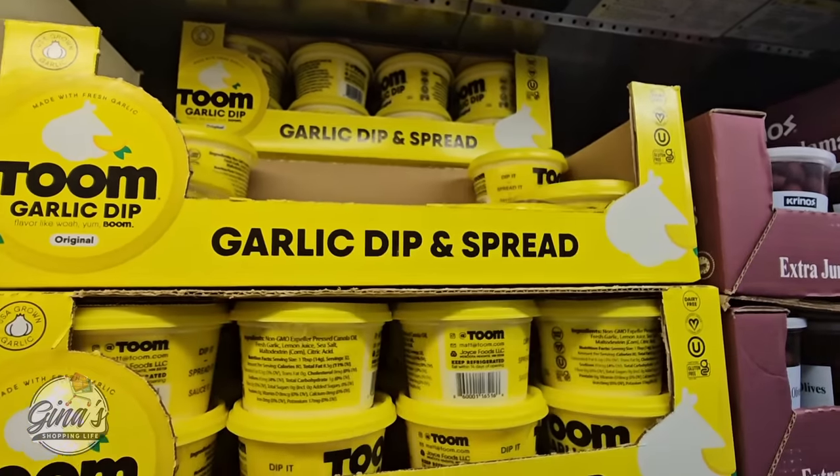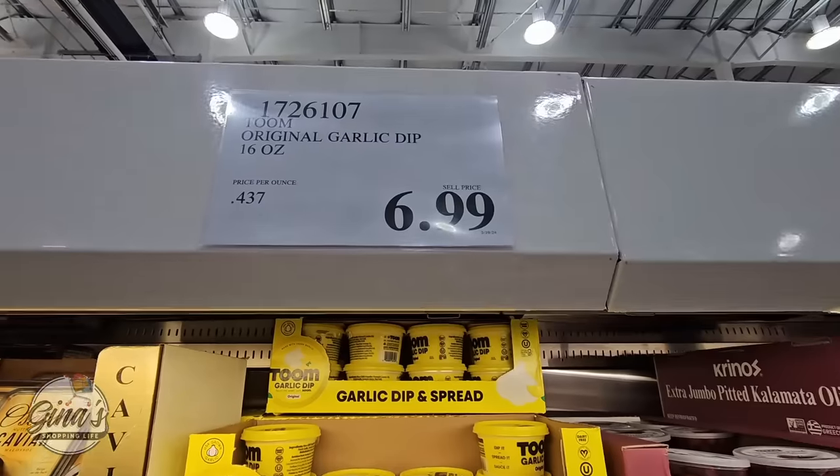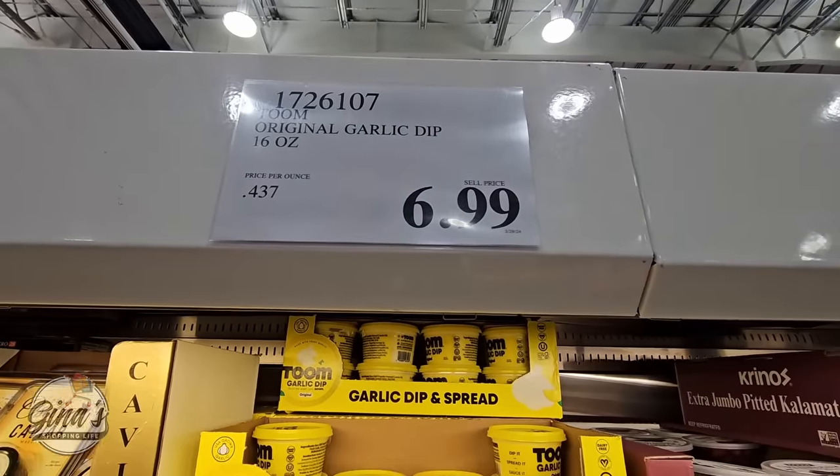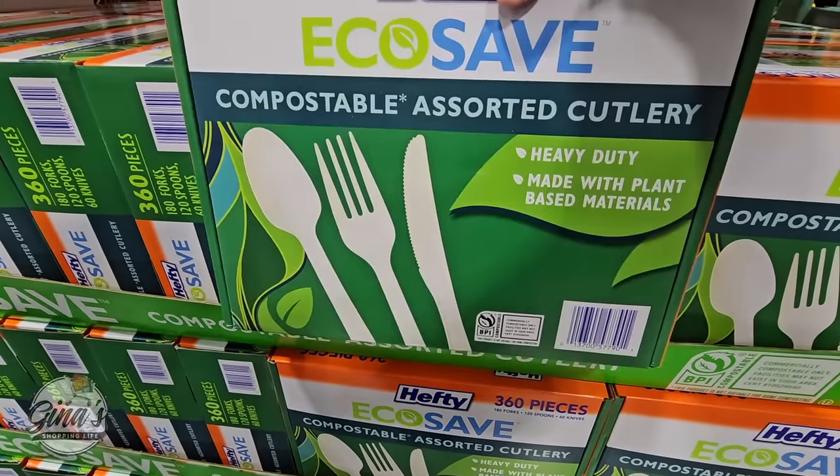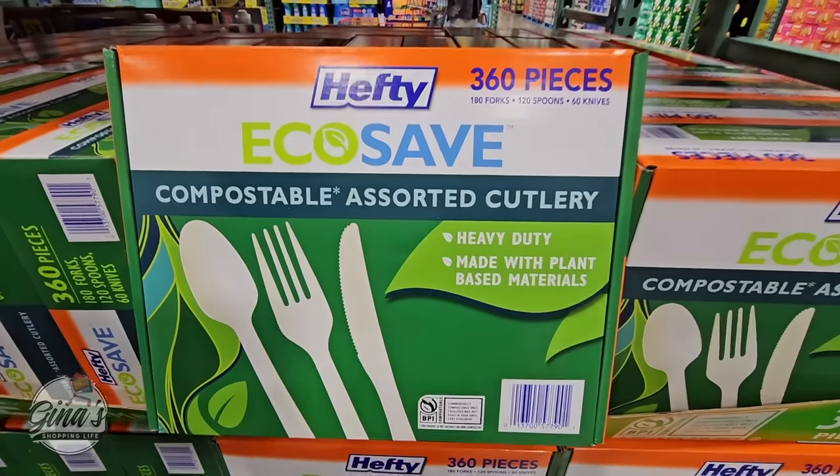This is the garlic dip — it is so good. You're getting 16 ounces for $6.99. If you are a fan of garlic, give that a try.